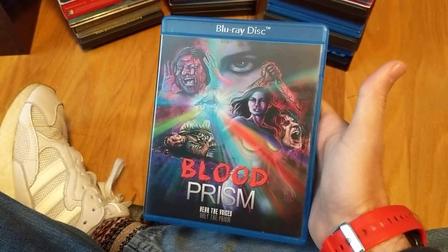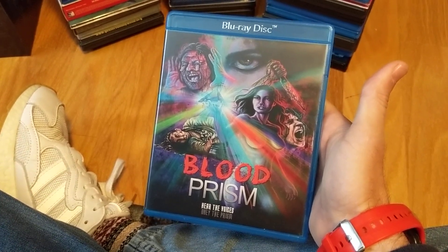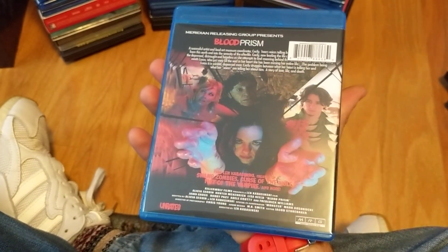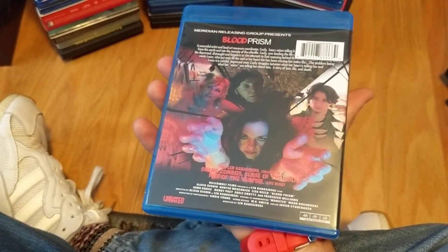Another one I took a chance on that I really dug — Blood Prison. I always give an extra star in my rating if they go the extra mile with cover art. I like this one; it tries to be sort of original and kind of is, a little bit. I had a lot of fun with it.